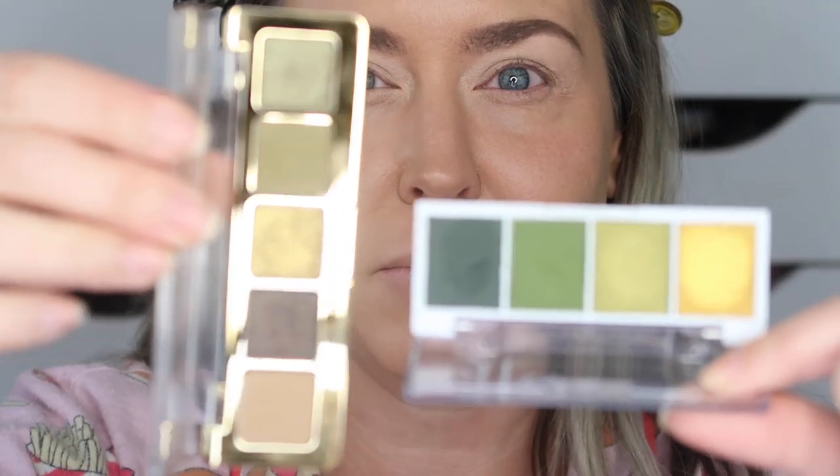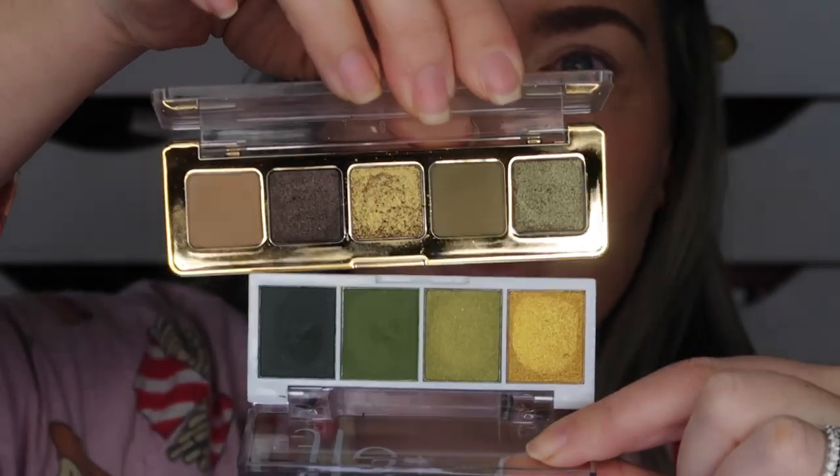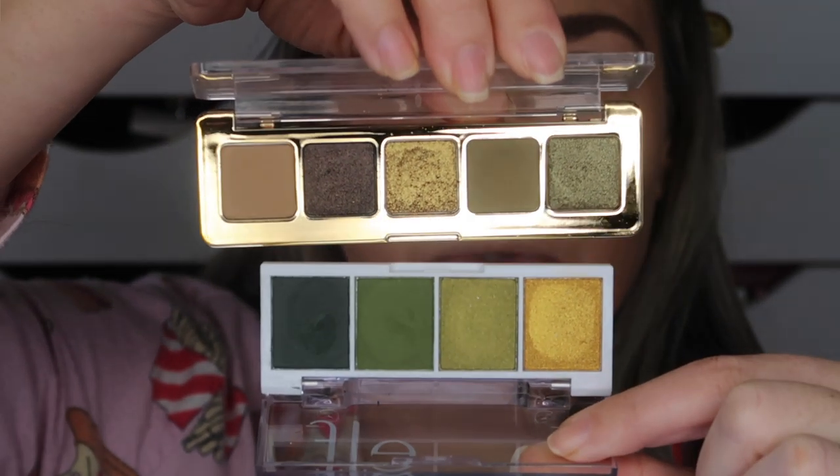Now that I'm looking at it, this Hot Jalapeno kind of reminds me of the Natasha Denona Mini Gold Palette. Do you guys see that? Very similar.